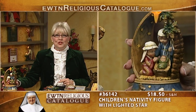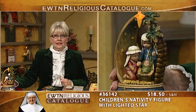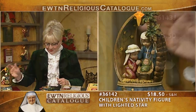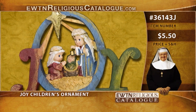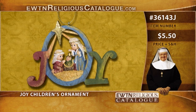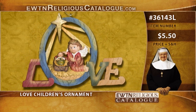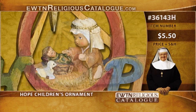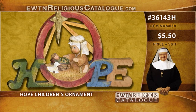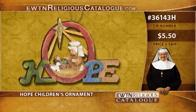We also have the Children's Nativity with Lighted Star. This nativity includes Mary, St. Joseph, and the baby Jesus on a decorative base with an LED star. It measures eight inches high and includes a battery. Next, we have several Christmas ornaments. First is the Joy Children's Ornament showing the Holy Family in the center. There is also the Love Children's Ornament featuring an angel kneeling in adoration before the baby Jesus, and the Hope Children's Ornament showing a tiny shepherd and sheep in the center. Each five-and-a-half-inch resin ornament is hand-painted with a soft finish that gives it the look of wood.